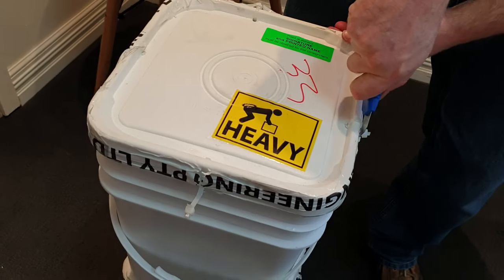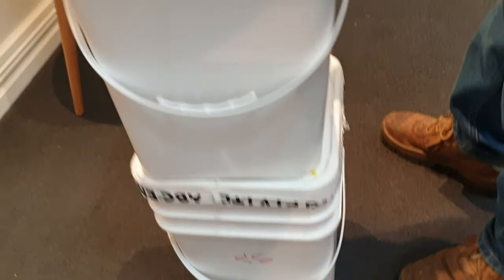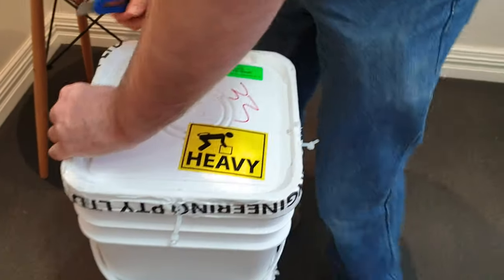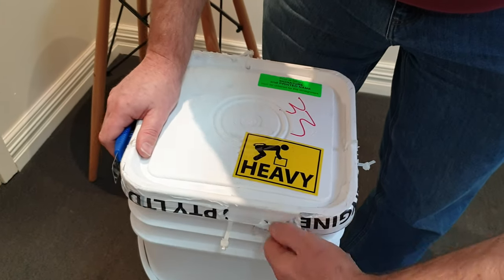These are pretty well packaged. I like the way they've done it, actually. Very easy to move around because they're quite heavy, and we're talking monster boxes — so 500 ounces.